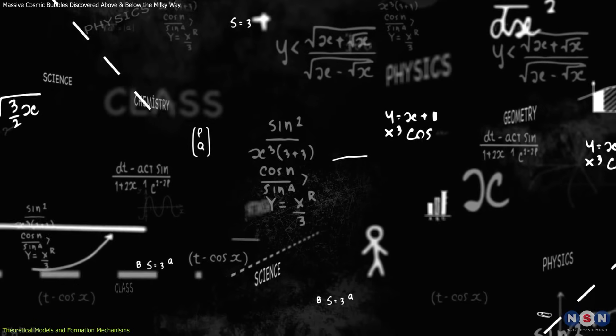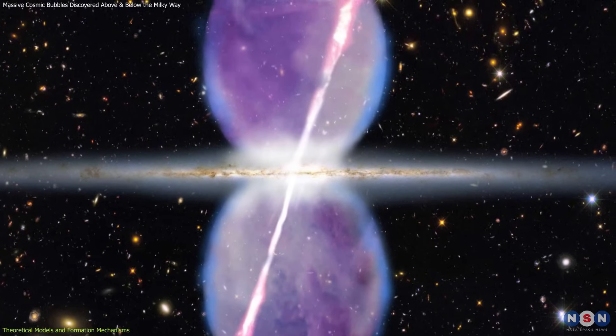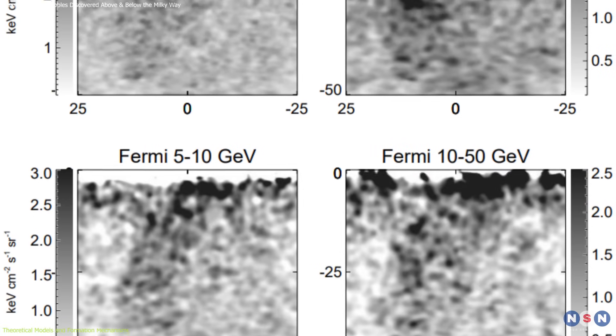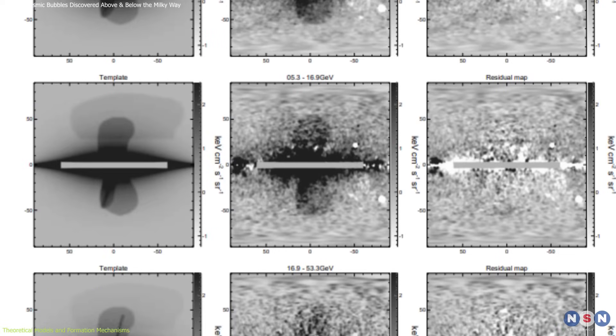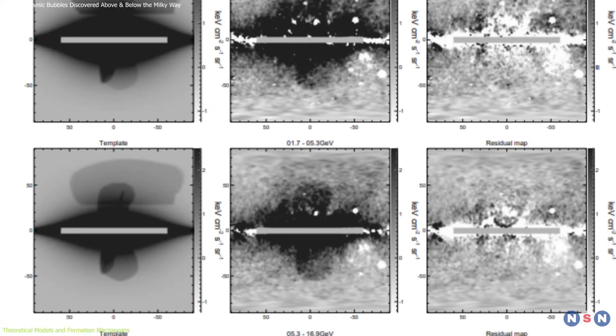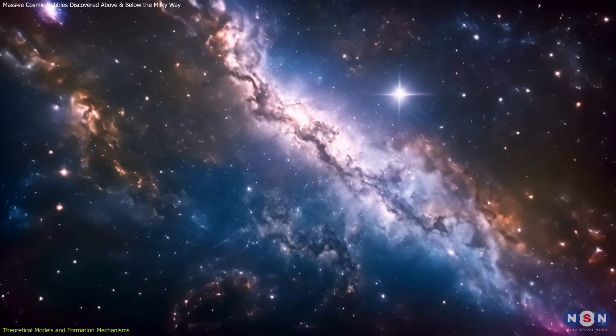Numerical simulations have been instrumental in exploring these theories. By modeling the injection of energy from potential outbursts, researchers can recreate the observed characteristics of the bubbles. These simulations help determine the plausibility of various formation scenarios, providing insights into the energetic events that have shaped our galaxy.